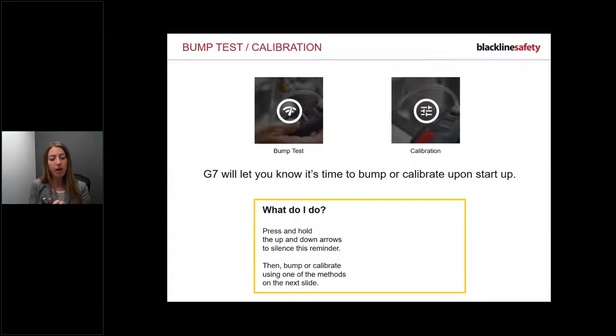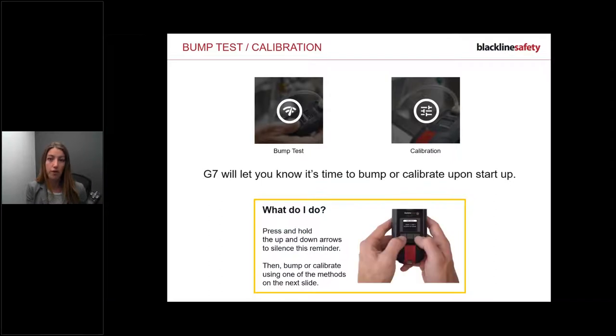The device may produce a warning alarm when you first turn it on. That warning alarm is letting you know something is happening on the device - just read the screen. If you're using gas detection, it's probably a bump test due. Press down on the two arrows for three beats to silence and acknowledge it. Then bump or calibrate your device and continue with your shift.